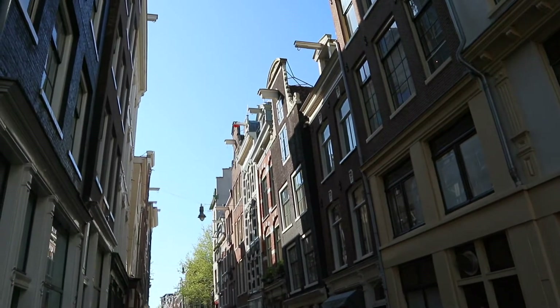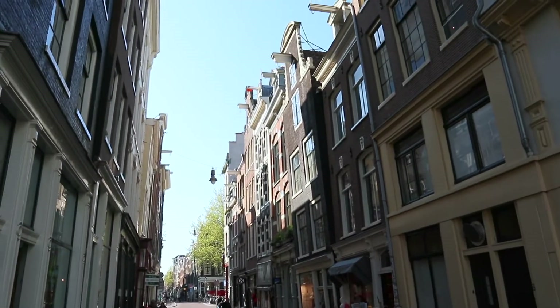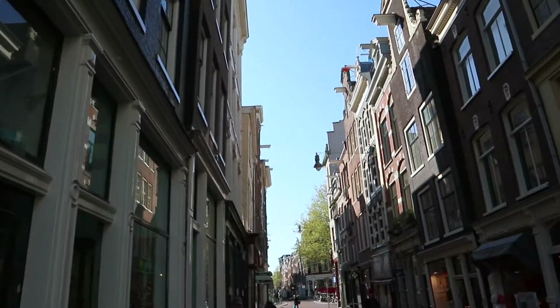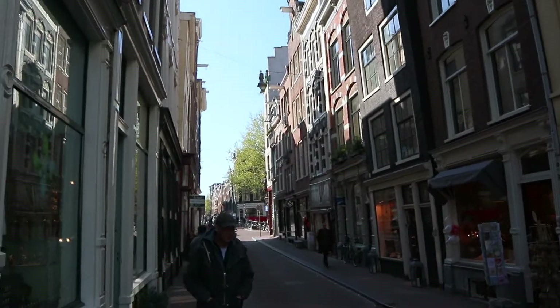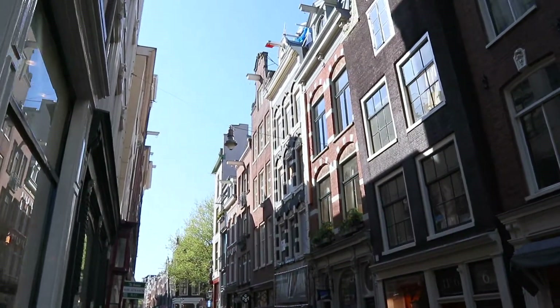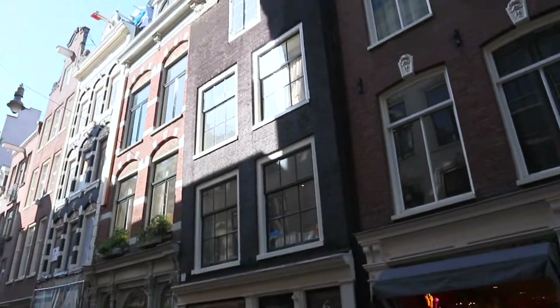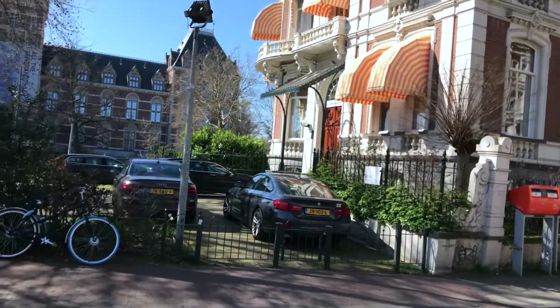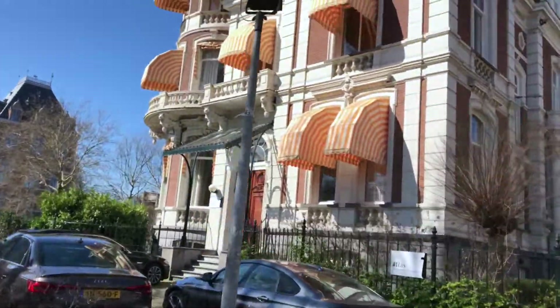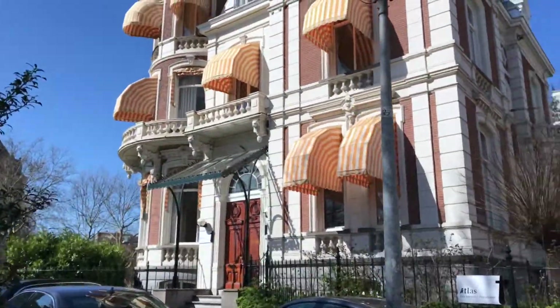The buildings look almost like they're not straight — they're kind of wonky, like they're falling over a little bit. I don't know if they were made like that or if it's just because they're old. This house is so pretty, look at the orange! It's like a little castle.